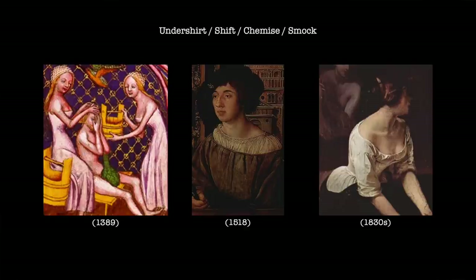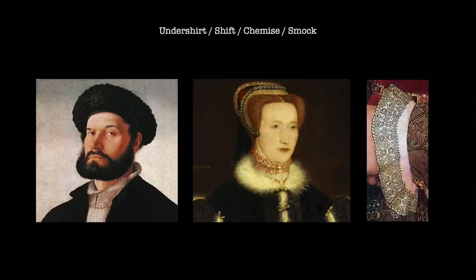The undershirt could be plain or it could be decorated. For an example of this, we need look no further than the 16th century and the ornately embroidered blackwork that could be found around the cuffs and necklines of the undergarments of the very wealthy. Some were even decorated with ruffles at collars and cuffs. It is often suggested that these smaller ruffles were the inspiration for the ever-growing starched linen and lace ruffs of the late 16th and 17th centuries.